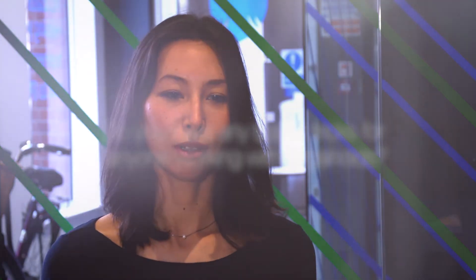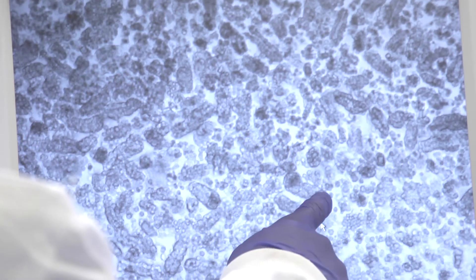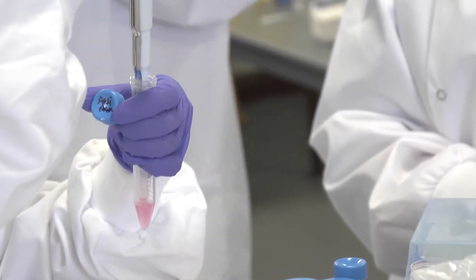I think it's very important to get to know your cultures really well — how they grow, what they should look like. You should monitor them well and passage them at the right time so that you have healthy, optimally growing organoids for your experiments. I also found it really useful to use electronic pipetters for passaging the organoids because it saves a lot of time and you can do it very reproducibly.